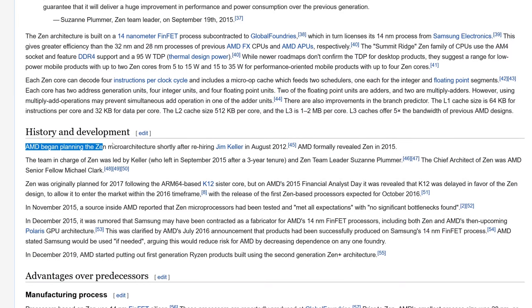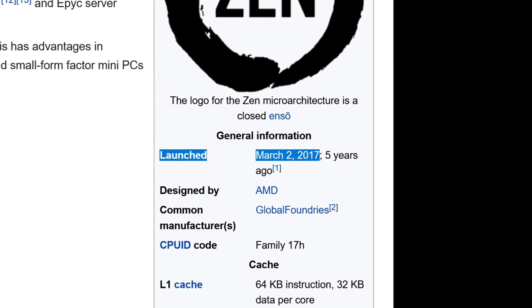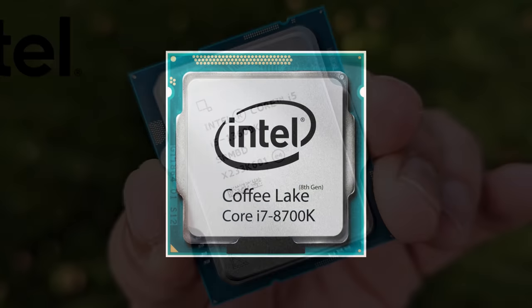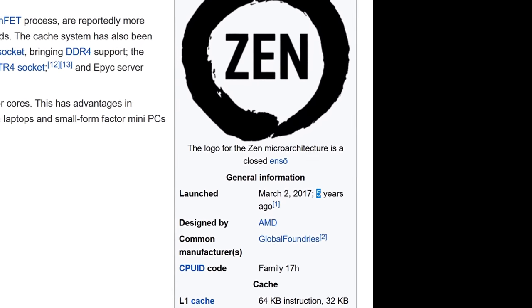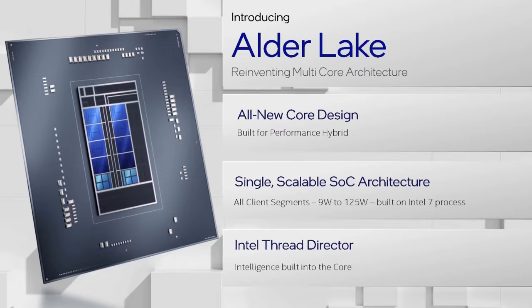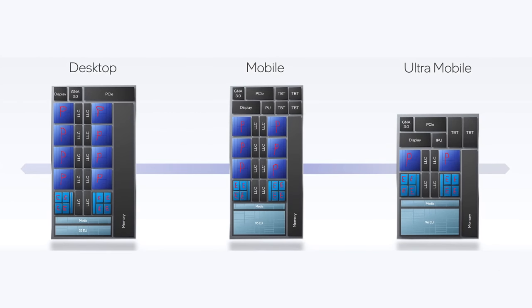Processors take a long time to develop, and some people think the processors Intel released 6 months after Ryzen were created with Ryzen in mind, which really isn't how things work. The processors released today could have started their lives 5 years ago. With Ryzen released in 2017, it's probably only Intel's latest generations that were actually designed with Ryzen in mind – and they've gone down a different approach: the P and E core strategy, something we've seen in phones and Apple products, but never before in general desktop processors.